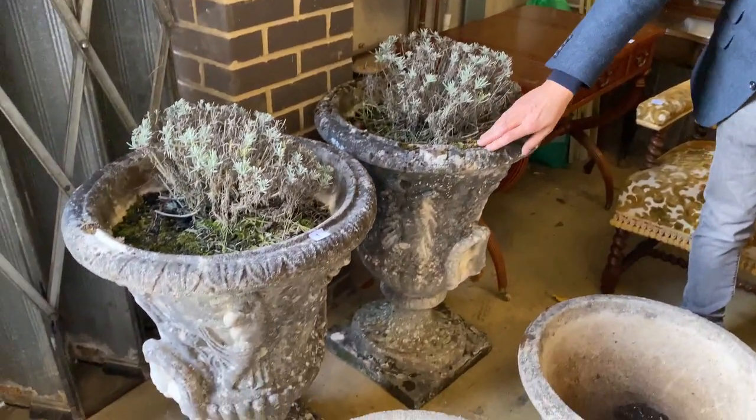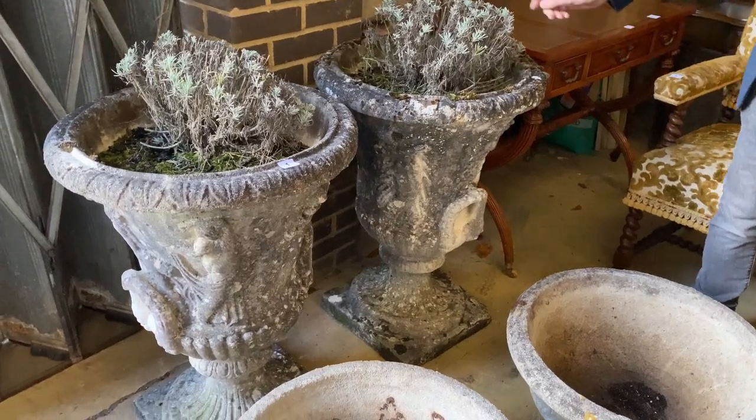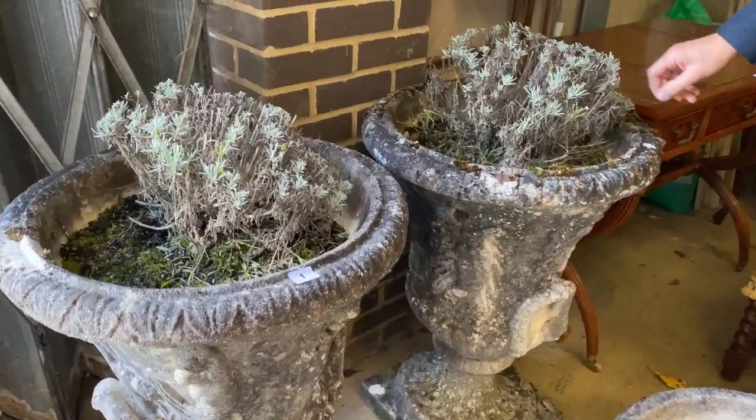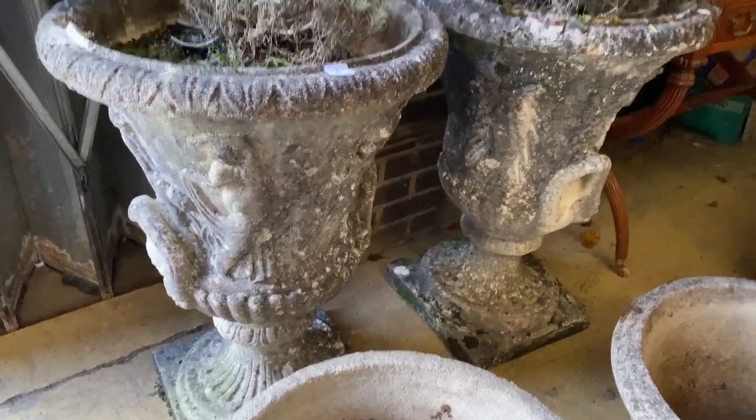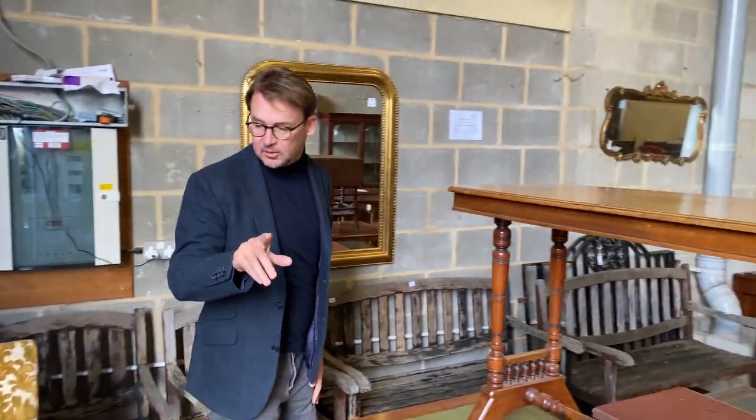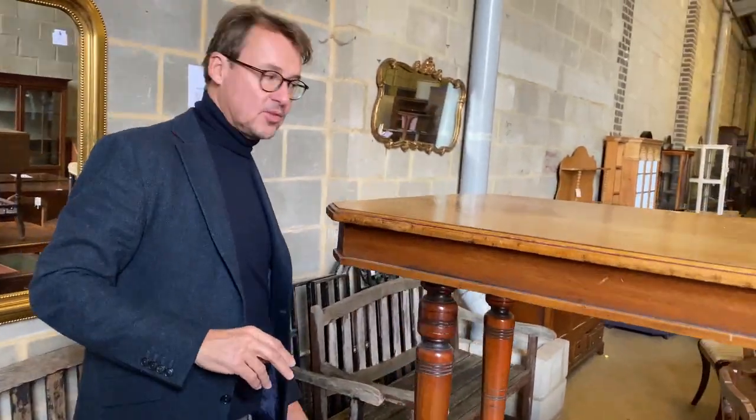We start with lot one. Look at these rather lovely big weathered garden urns. Other tatty looking vegetation within them, but those are quite nicely weathered. They're lot one. Haven't got an estimate for those as yet — it will be on the website, so just go and have a look and everything will be estimated there.